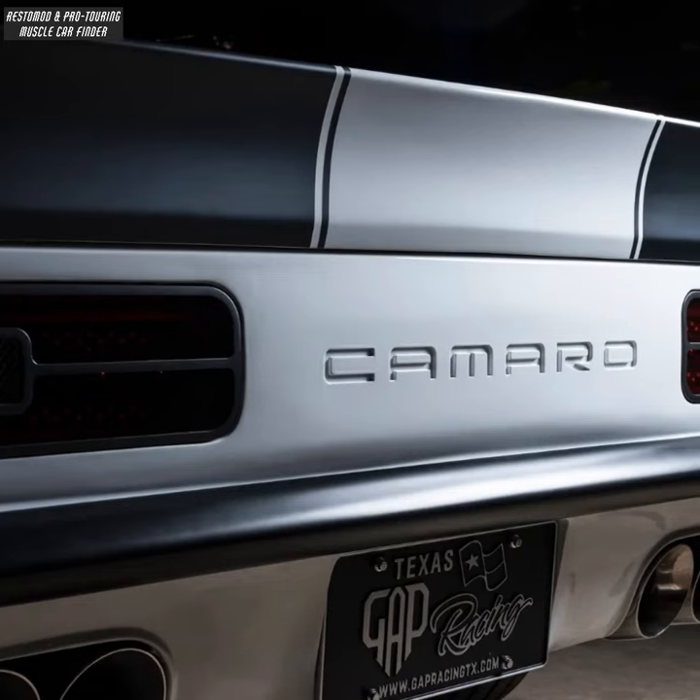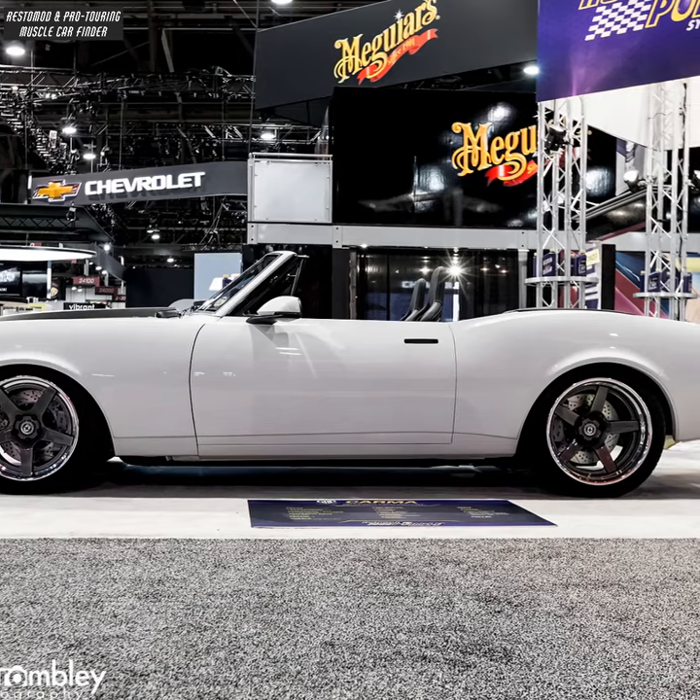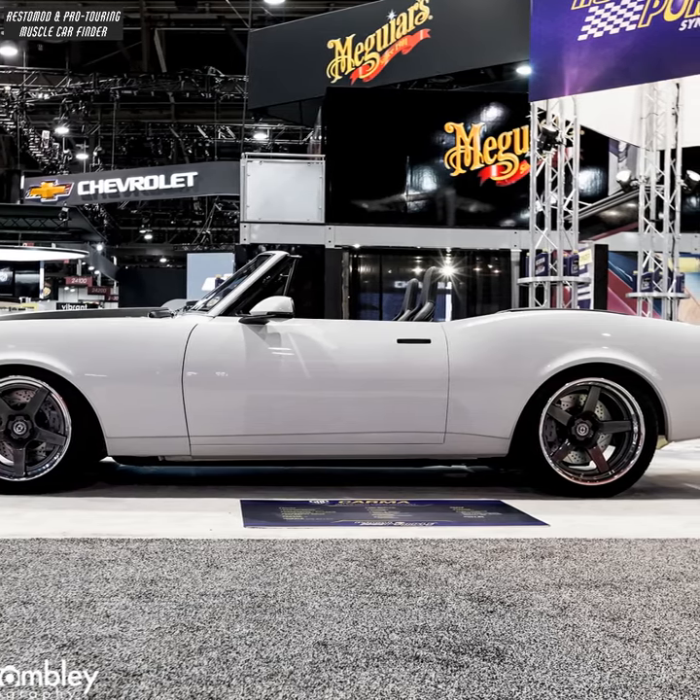The rear spoiler replicates the original factory spoiler. Michelin Pilot Sport tires, HRE performance wheels, and Brembo brakes with ZL1 on the calipers.